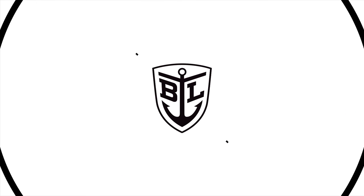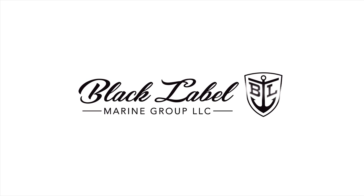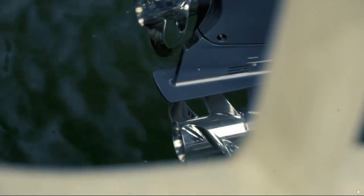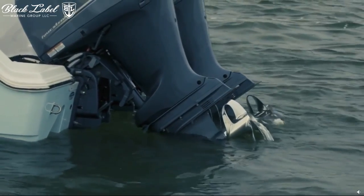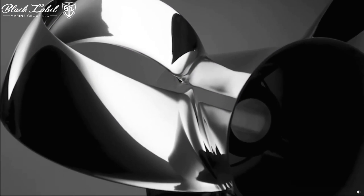Hi everybody, Cindy from Black Label Marine Group. In the continuous quest for innovation, the boating world has witnessed a significant breakthrough that is transforming the industry. Charo Marine has pioneered a novel concept with their Charo propeller, promising to enhance the overall boating experience.